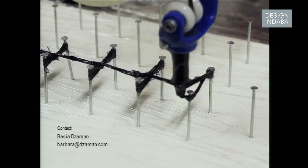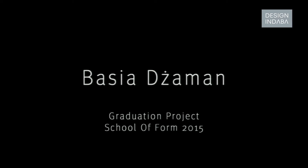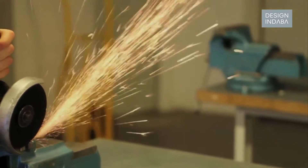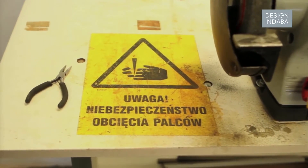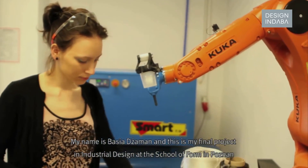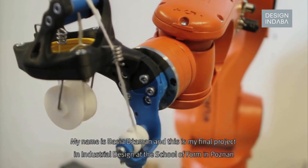I'm open to collaboration and I hope there are still many possibilities yet to be discovered for this technology. I would like to show you the video of the robot — I couldn't bring it with me now. My name is Basia Draman and this is my final project in industrial design at the School of Form in Poznan.